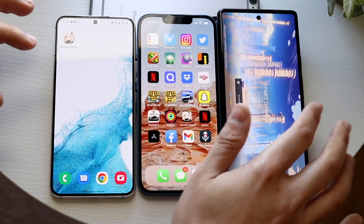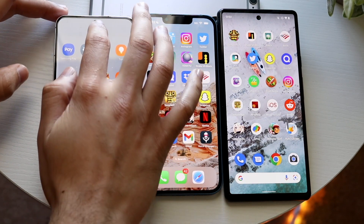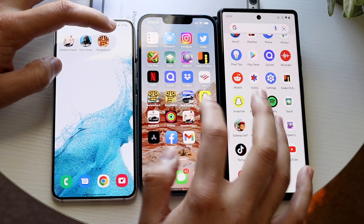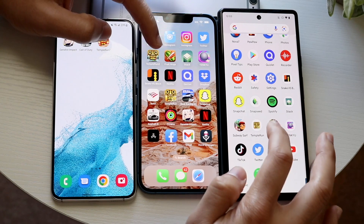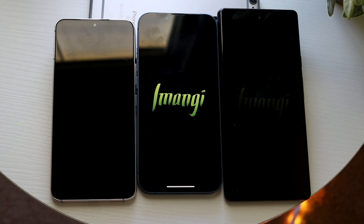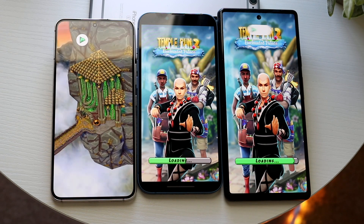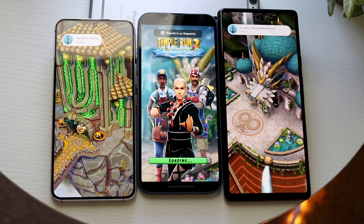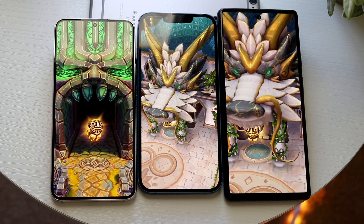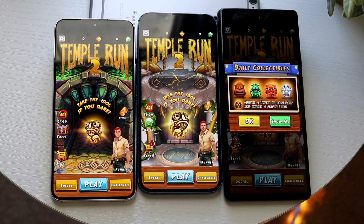Hopping out of this one, let's see how fast it takes to load up another big game. Let's try Temple Run 2 right now. Three, two, one. And it looks like the S22 is the faster one - the Snapdragon 8 Gen 1 - followed by the Google Tensor chipset, and then the A15 Bionic was the last one. Very interesting between all of them.